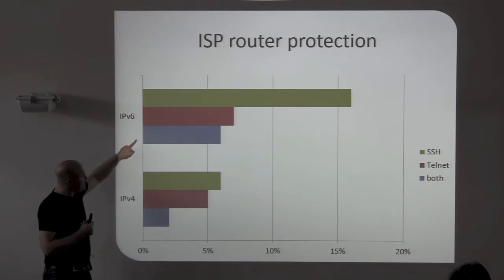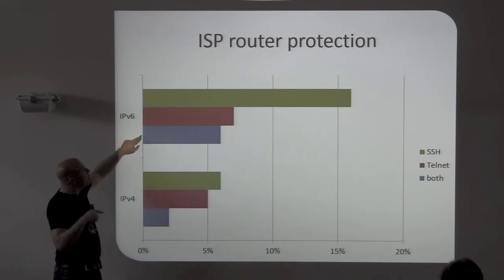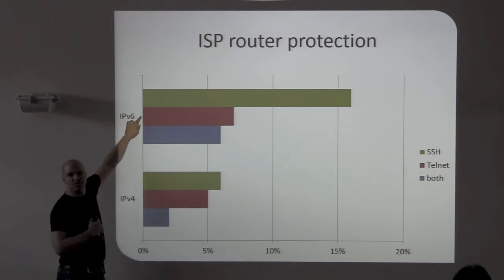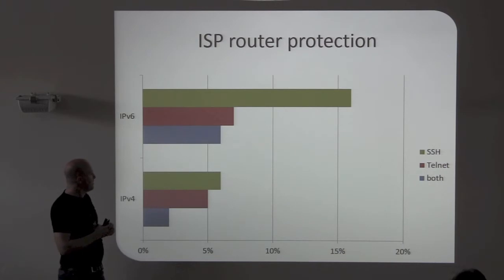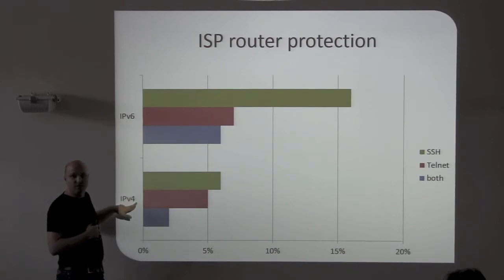What is really funny is that on IPv6, 6% to 7% of routers have Telnet enabled — Telnet and SSH enabled. If you just count Telnet only, 7% on IPv6. All these devices have had SSH for years, they have IPv6, but they still enable Telnet — it's totally weird. I also found last year that ISPs are doing less security on IPv6 compared to IPv4 — so missing ACLs.